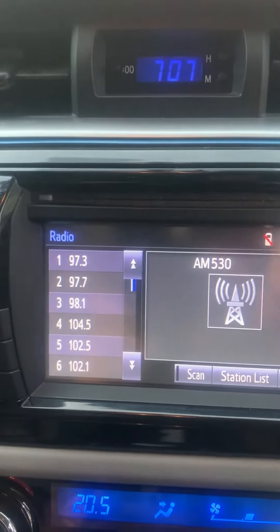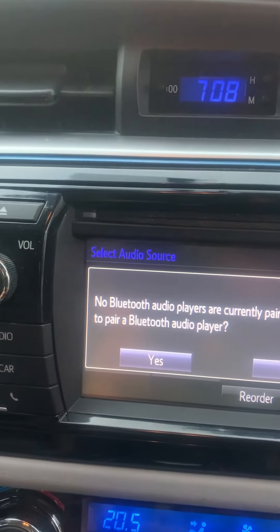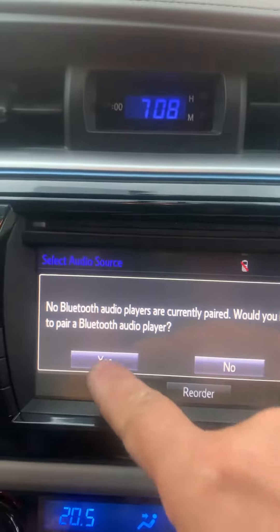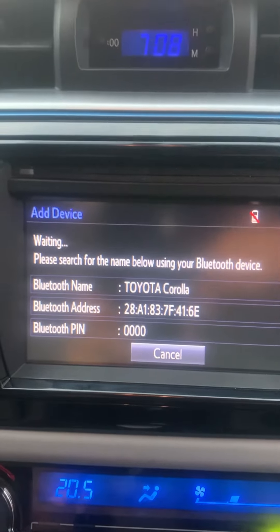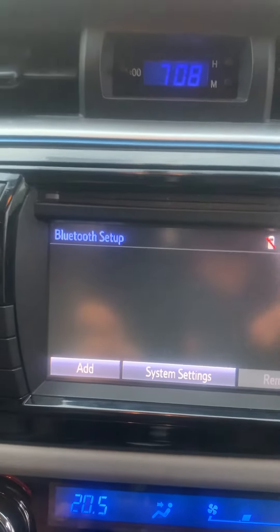We have AM radio. The other source is Bluetooth, so you have to pair your Bluetooth. I'm not going to set it up, but you just add it and then you set your Bluetooth on your iPhone. I'm not going to add that on my phone right now — it's just showing that it is working.